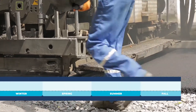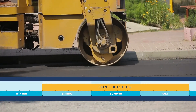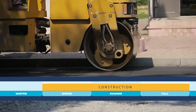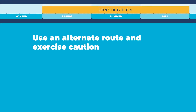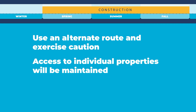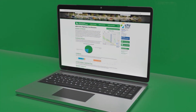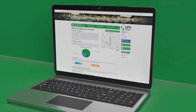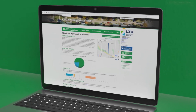Construction is tentatively scheduled to take place from spring to fall 2021. LTU project dates are subject to change due to weather and unforeseen circumstances. During this time, the traveling public is encouraged to use an alternate route and exercise caution around the work zone. Access to individual properties will be maintained as the construction process allows. The streets in front of driveways are typically resurfaced one half at a time. Detailed construction information will be added to the project website as soon as it is available. Digital signs will also alert travelers to upcoming work enclosures.